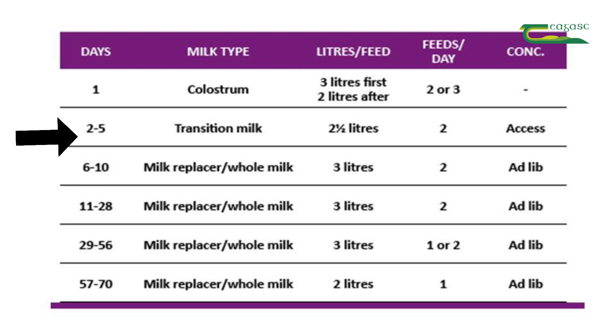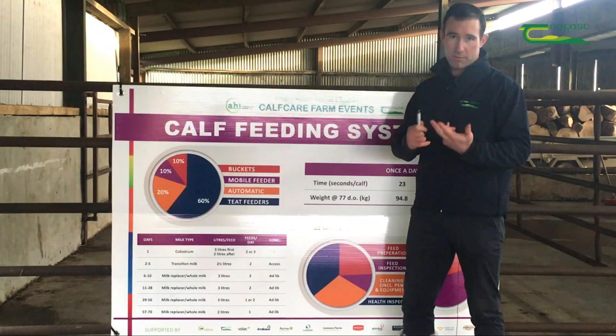Following this, we move on to transition milk up to five days, and then following this, on to either whole milk or milk replacer for the duration of the calf's milk diet.